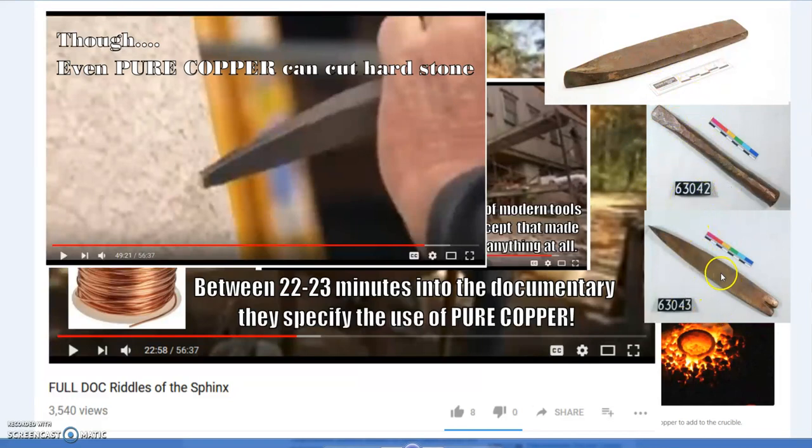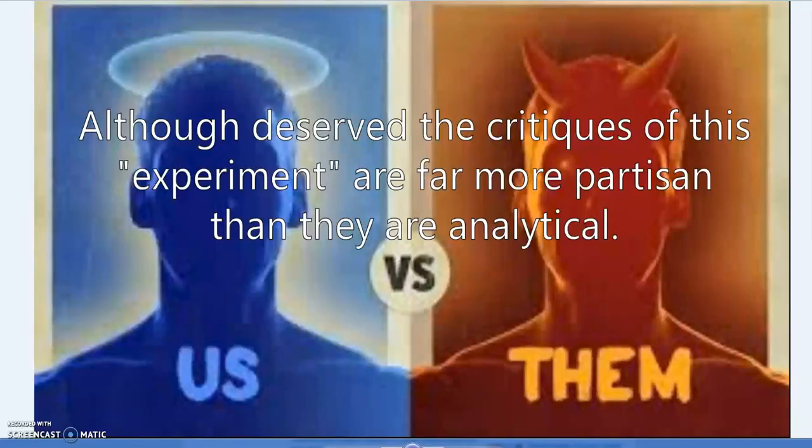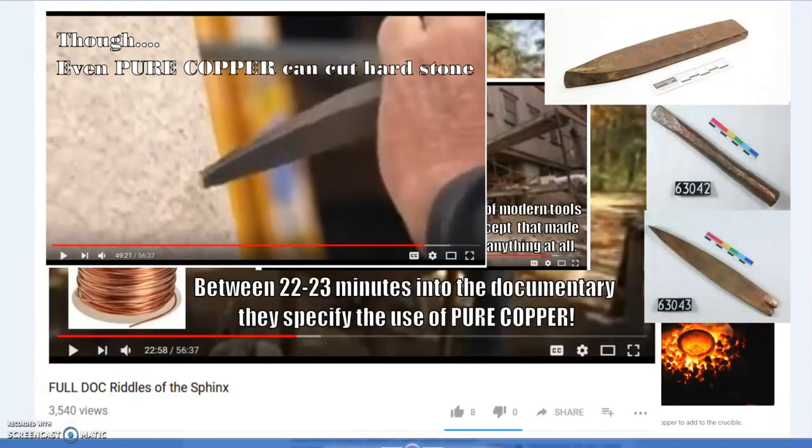There are very few chisels found in the archaeological record, and this is often used as an argument against their use — but that's because copper was precious money. Workers would have their chisel checked out at the beginning of the day and checked back in at the end to make sure they weren't shaving bits off, because copper was literally currency. This context is not covered in many of the popular narratives.